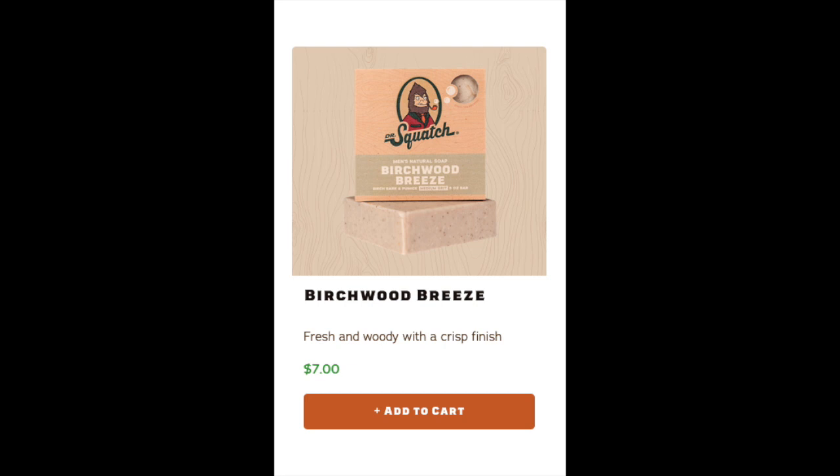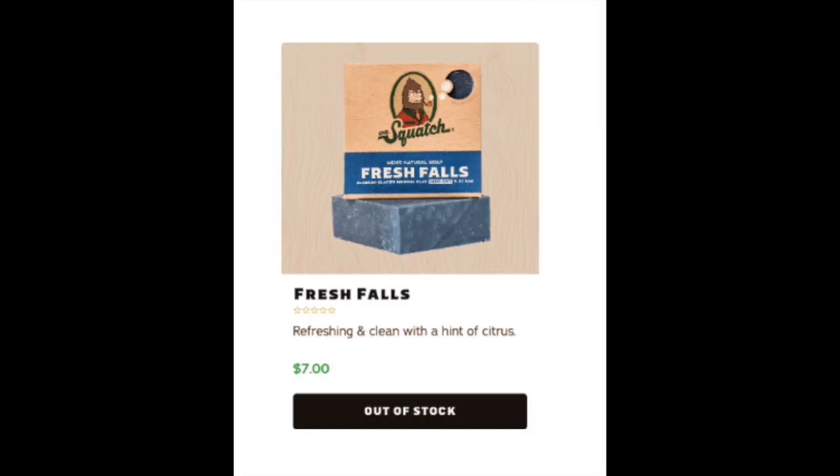I tried to order Fresh Falls but they were out of stock, and I just ordered Birchwood Breeze so that one will be here in a week or two. So now I need to rank 22 scents instead of 19, but it looks like I'm only going to be able to rank 21 because Fresh Falls is out of stock and doesn't look like it's coming back anytime soon. But for the one I can review today, I have Wood Barrel Bourbon — so where does it rank?